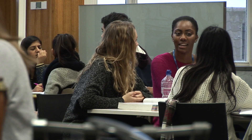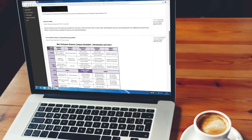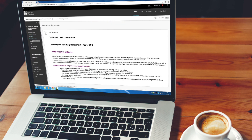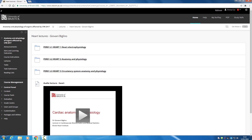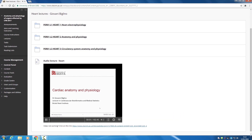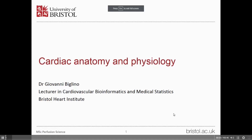The University of Bristol will offer students an e-learning platform to be able to access teaching material. This will include slides from the lectures, notes and handouts, as well as extra reading material, and is also the point where students can submit their coursework.